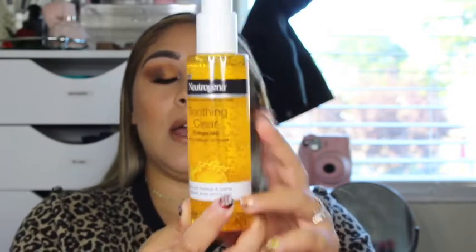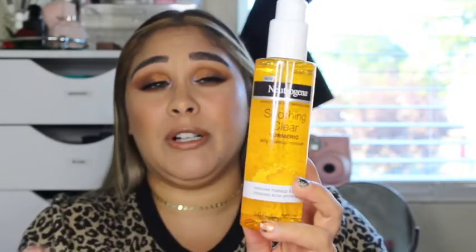I also got this from the same line — it is the Soothing Clear Turmeric Jelly Makeup Remover, and I cannot wait to try this out. I have been using just pure makeup wipes, but I feel like they're kind of hard on my eyes. I film maybe up to three videos a day and having to rub my eyes constantly is very hard on them — my eyes are already dry as it is. So I wanted to try out some makeup balms, and when I seen that they had this with turmeric, I wanted to try it out.